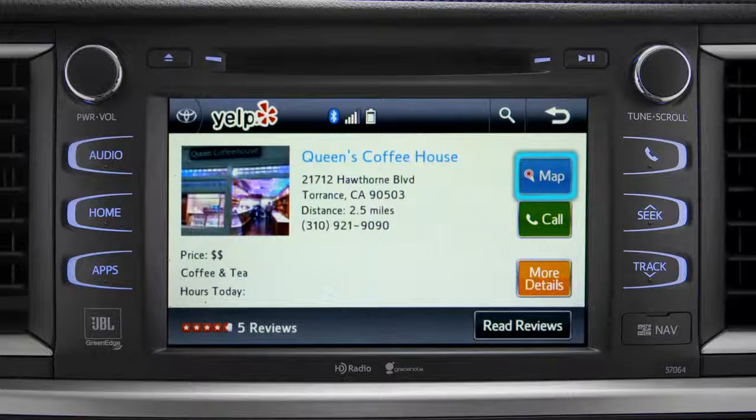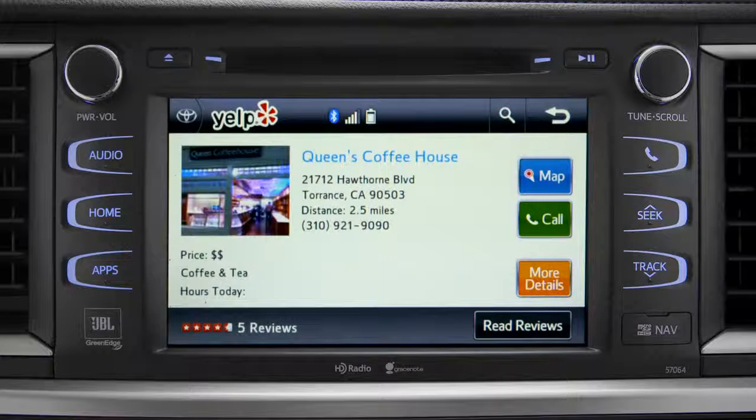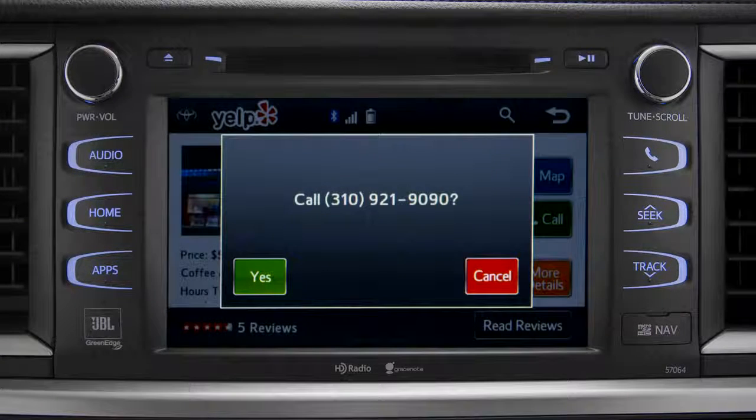Tap the map icon if you want to see where it is. Then you can press 'Go To' if you want to program it as a destination. Or you can tap the back arrow to go back, then tap the call button to place a call to them through your paired smartphone.